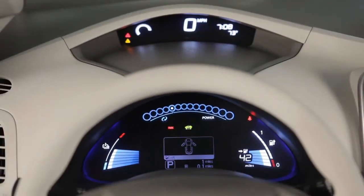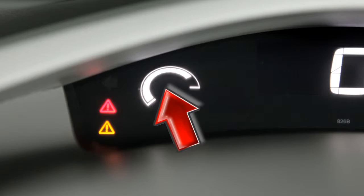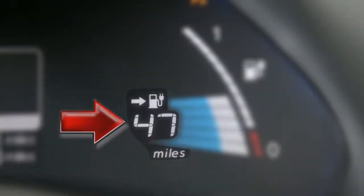Behind your steering wheel you'll see two meters. In the upper meter you'll find the master warning lights and the eco indicator. The lower meter displays the lithium-ion battery temperature gauge, power meter,